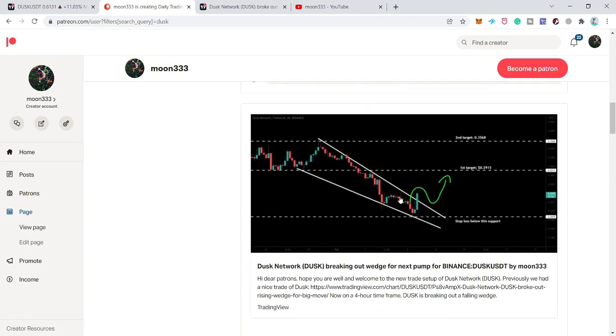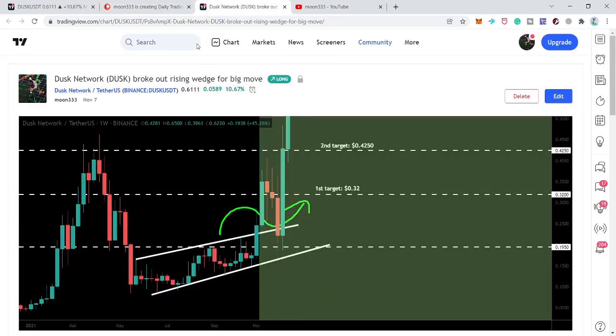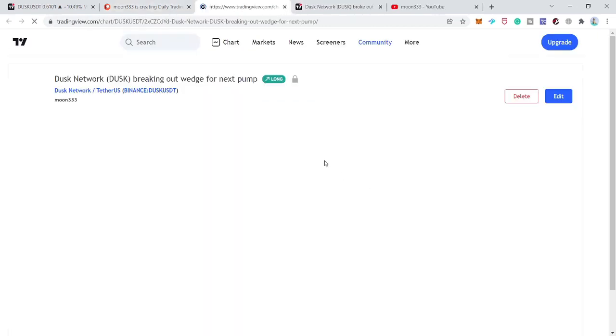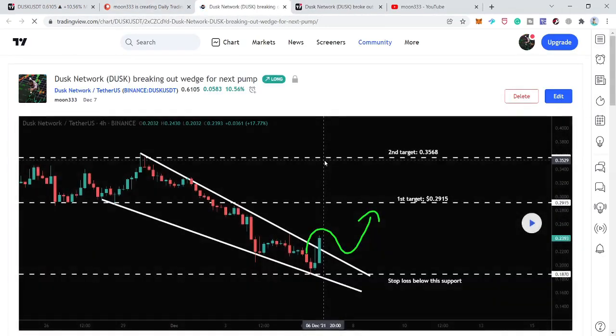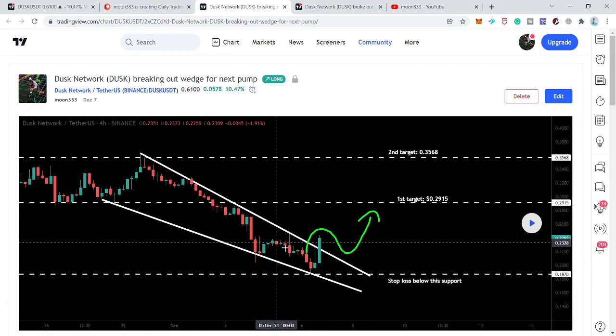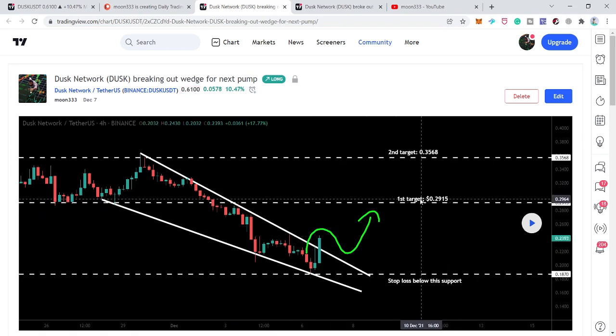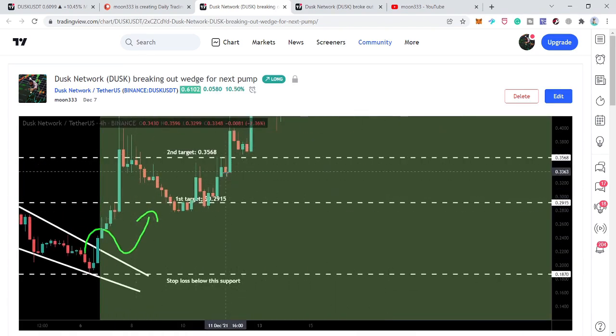The price line moved down, retested the previous resistance as a support, and even hit the second target as well. While moving down to retest the rising wedge's previous resistance as support, it also completed a falling wedge pattern on the four-hourly time frame chart. We had a very nice breakout — the first target was 29.15 cents and the second target was 35.68 cents. The price line crossed both targets, and I shared this idea on the 7th of December, a month after the previous idea.